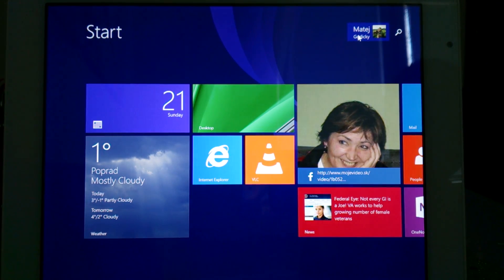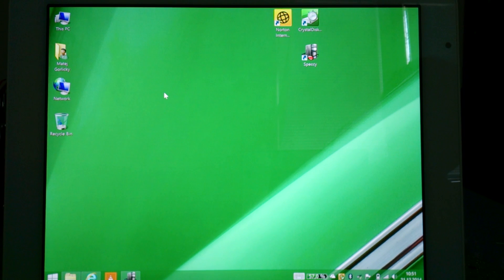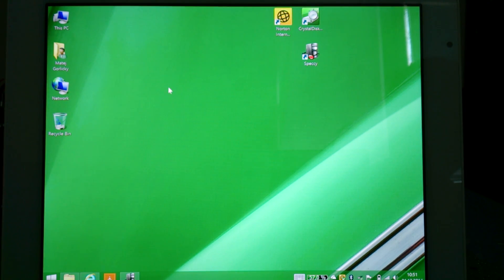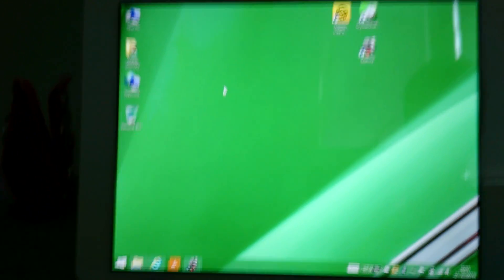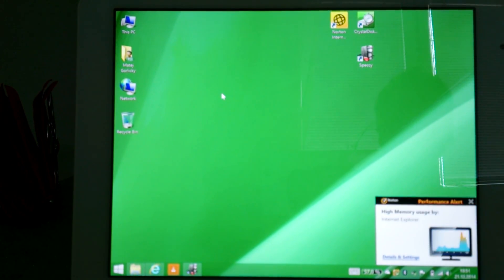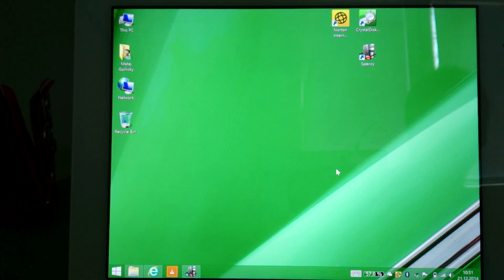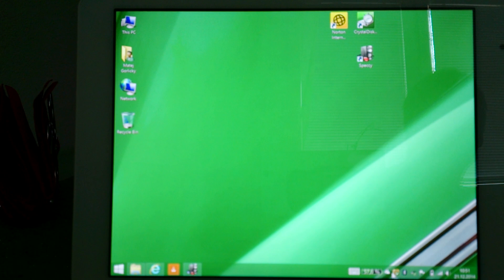Hello everybody, welcome to another video of my Teclas X98 R2 version Chinese Windows 8.1 tablet. Here I wanted to show you some interesting stuff. Thank you Norton — I installed my Norton security.